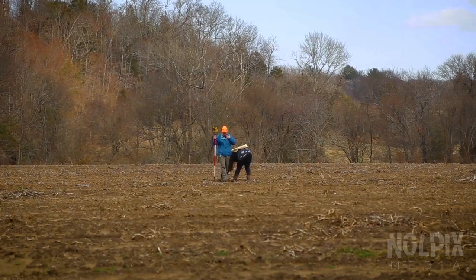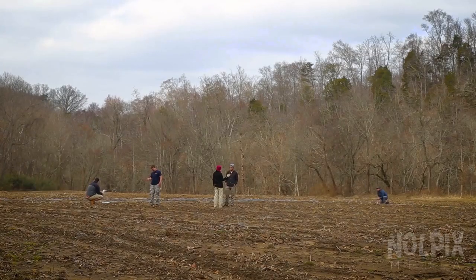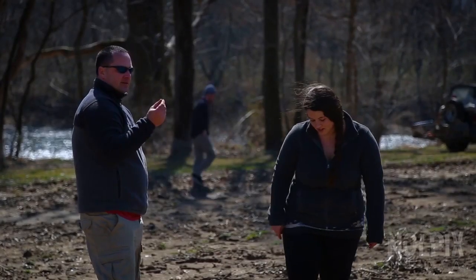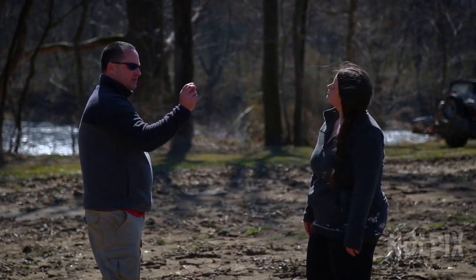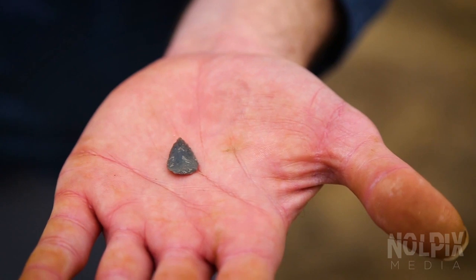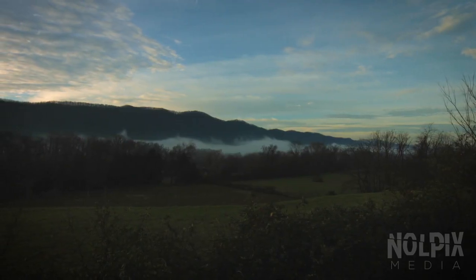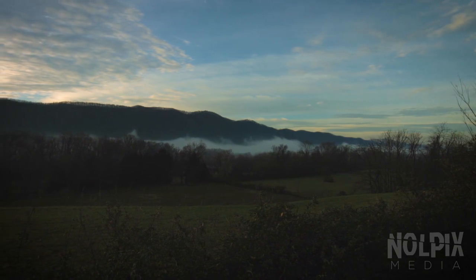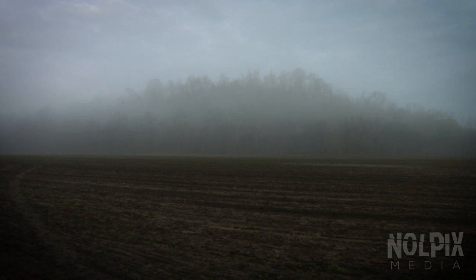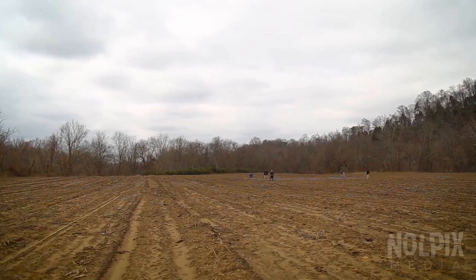The field alongside the riverbank discovery is private farmland, but the area may have once been a Native American settlement. Evidence of ancient human habitation is everywhere, and artifacts lie scattered on the ground's surface. But Dr. Franklin has many questions only a further investigation of the site can answer. Could this have been a Native American village? How old is this pottery? Who might have lived here?